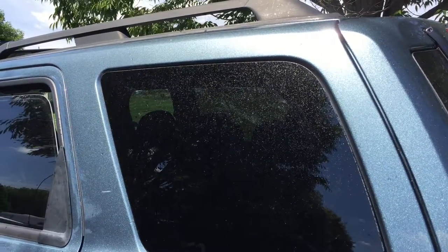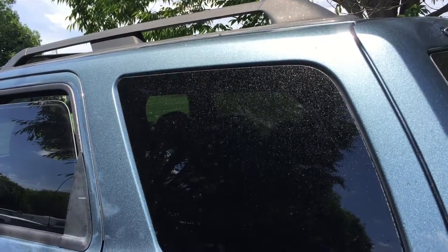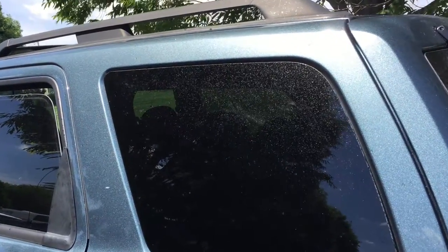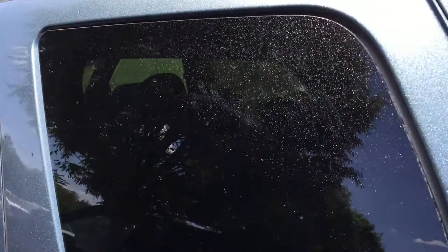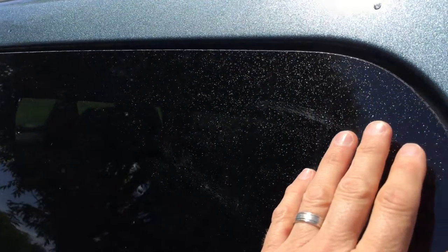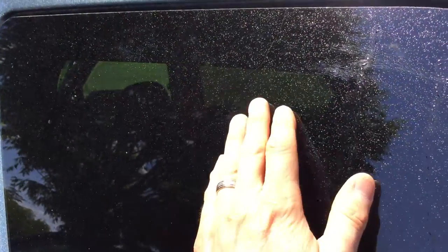In this video I'm going to try to show what the honeydew speckling looks like on a car that was caused by aphids or scale, or possibly both. This car was parked under a tree and it has this substance on it — the honeydew that is excreted from these insects, from the scale or the aphids. It looks like mist on the window, but it's not.